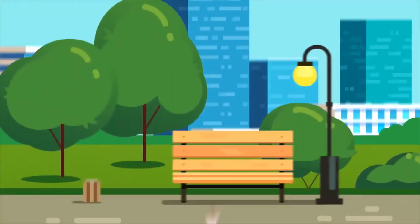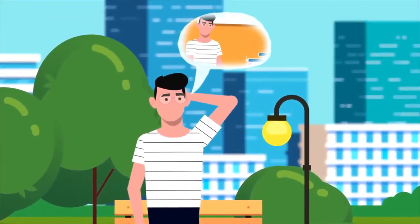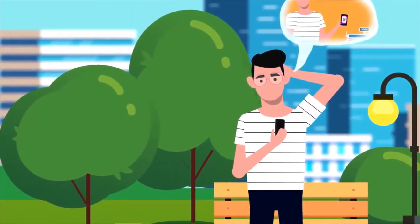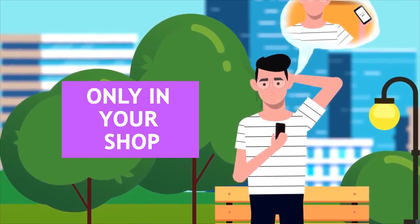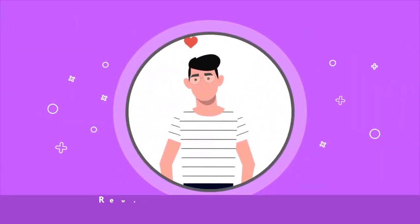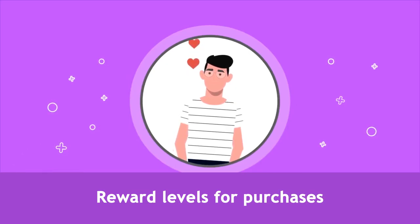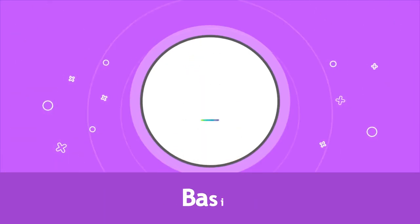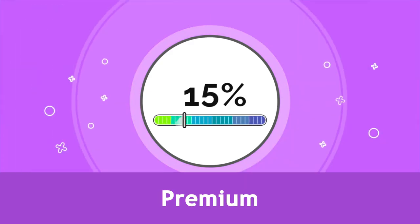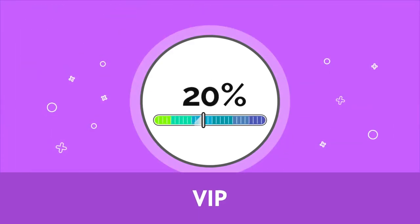Now John has a high motivation to come back for his next purchase because he can use these points only in your shop. You can make the connection even stronger by setting up reward levels — for example, Basic 10%, Premium 15%, VIP 20%.